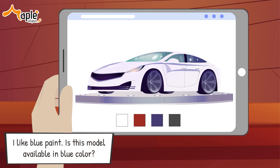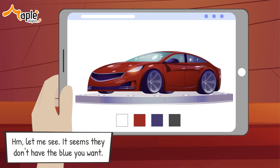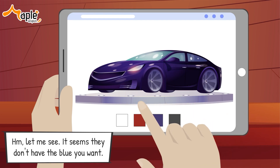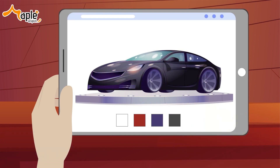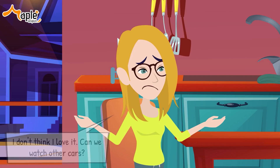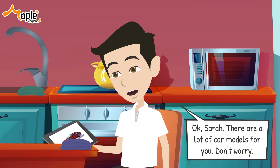I like blue paint. Is this model available in blue color? Hmm, let me see. It seems they don't have the blue you want. What do you feel about the red one? I don't think I love it. Can we look at other cars? Okay, Sarah.